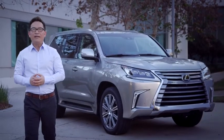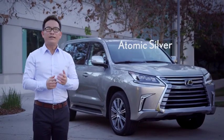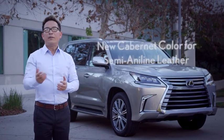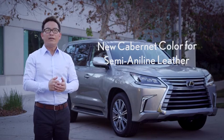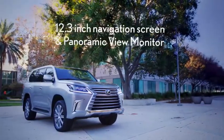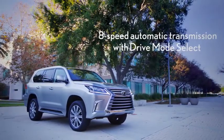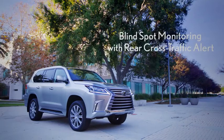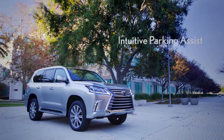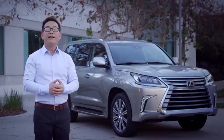So for 2016, here's a quick recap: new one-piece spindle grille; one replacement color, Atomic Silver, plus one new color, Nifio Mica; the new Cabernet color for the available semi-aniline leather. New standard features include a 12.3-inch navigation screen and panoramic view monitor, eight-speed automatic transmission with drive mode select, blind spot monitor now with rear cross-traffic alert, intuitive parking assist which was previously optional, Lexus Safety System Plus, and Enform Service Connect. Thanks for watching.